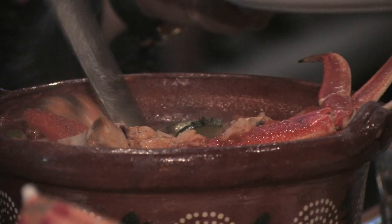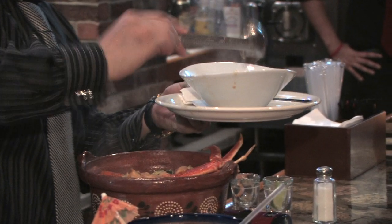More of our signature dishes are luna de miel, which has about eight different types of seafood, prepared table side — a romantic dish we do call it our Mexican Viagra.